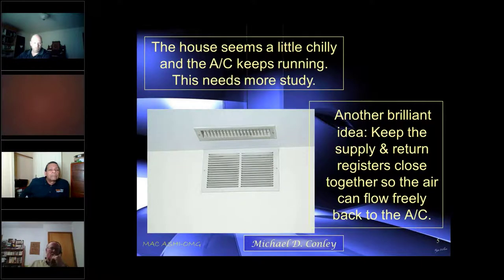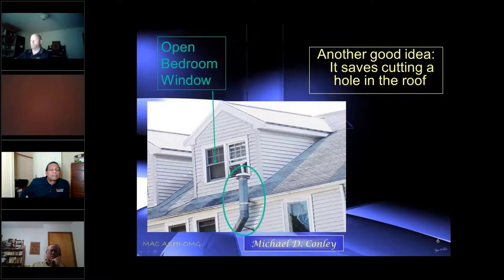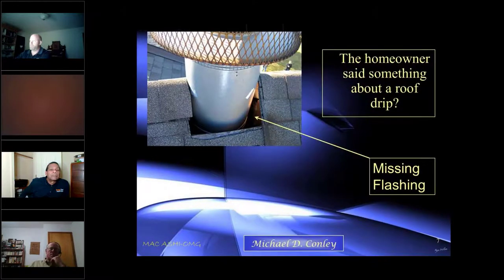We have an AC register here and an AC return — do you think they're interfering with each other? I think they are. The air is coming out here and being blown back in. Any heating or cooling going on is going to be confined within this two-foot square right here. We also have a gas vent and an open window AC — not a good situation.